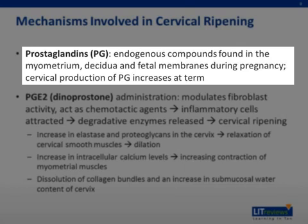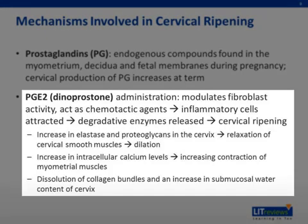At term, cervical production of prostaglandins increases. In particular, PGE2, or dinoprostone, administration modulates fibroblast activity and acts as a chemotactic agent to cause inflammatory cells to be attracted and release degradative enzymes, causing cervical ripening. The increase in elastase and proteoglycans in the cervix causes a relaxation of cervical smooth muscles to facilitate dilation. Prostaglandins also cause an increase in intracellular calcium levels, thus increasing the contraction of myometrial muscles. Finally, there is a dissolution of collagen bundles and an increase in the submucosal water content of the cervix, causing softening.